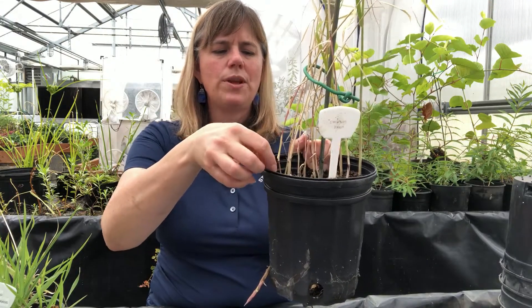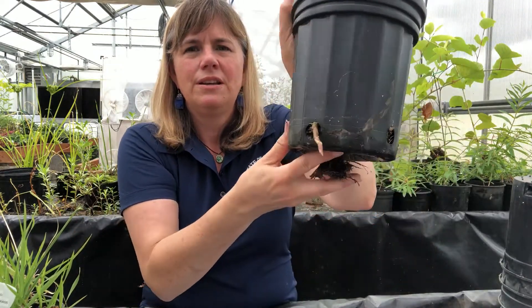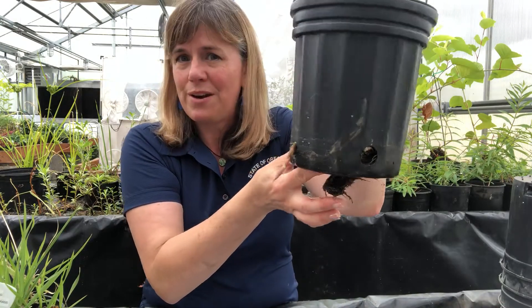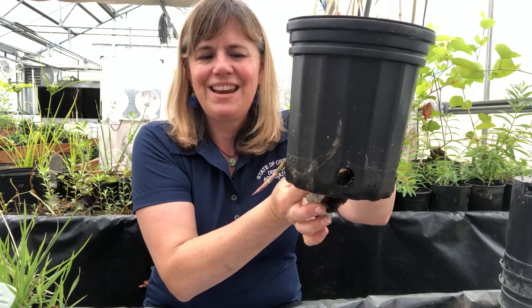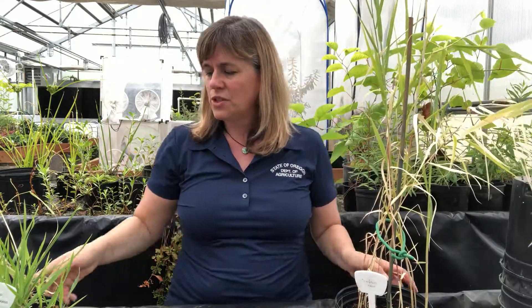Another indicator that you have Phragmites growing is these very pointy little starts when they first come up. This one decided to take a shortcut and come out of the bottom of the pot instead, and you can see how thick and robust it is — it's ready to come out and start growing, and it's going to grow much taller, so it needs to be a much sturdier stem.